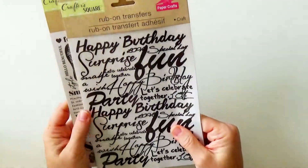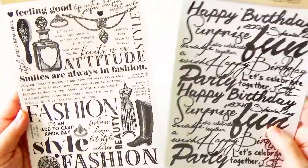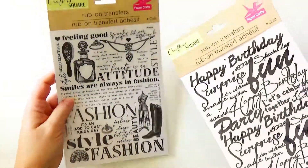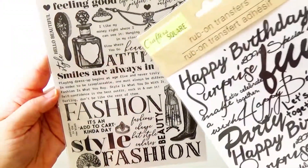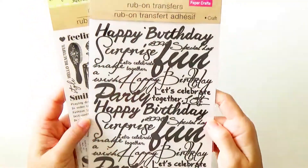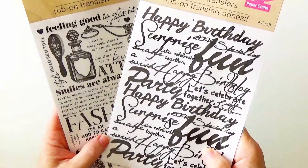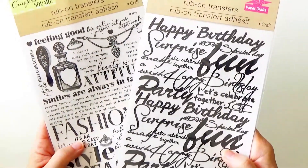In that same area, they had rub-on transfers. I grabbed a couple of those and that is just fantastic — this is something you would pay at least $3.99 to $4.99 for at any other store, and it's a dollar with tons of different little sayings. Rub-ons are fun. If you're working on a flat project like a paper project for a journal or a journal card and you don't want anything bulky, rub-ons are the perfect thing to use.